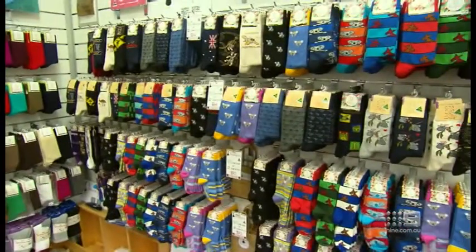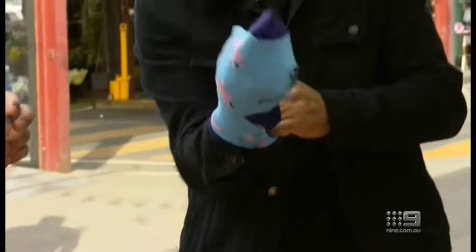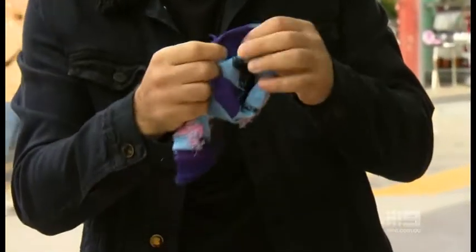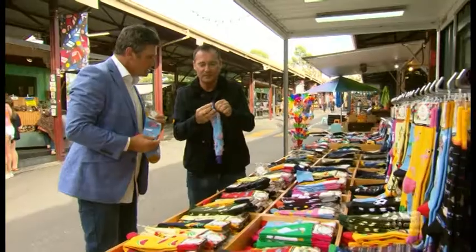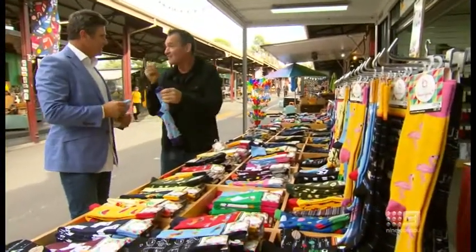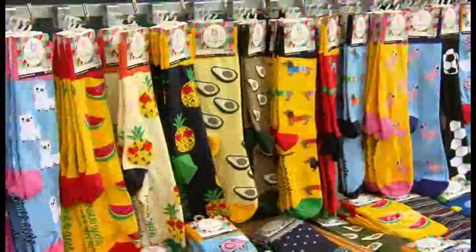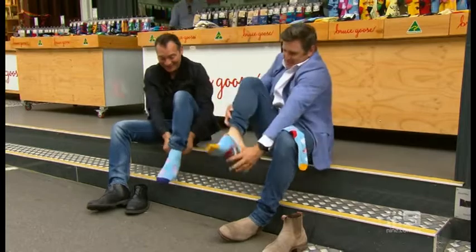I've got this thing where I actually wear my socks inside out. You know when you feel inside the socks, there's that seam? It drives me nuts — it messes with my toes. There's no big seam on these. Oh, see there you go — that's why you brought me here. These are well made socks. We'll be right back.